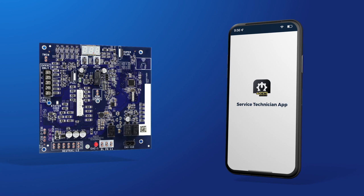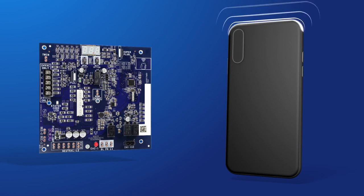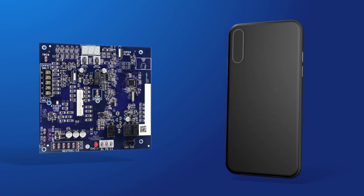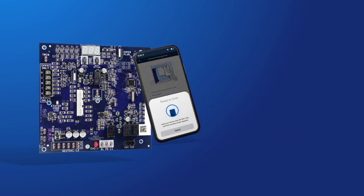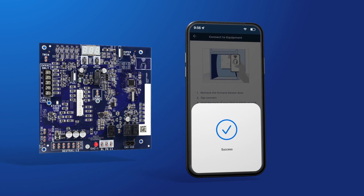When the furnace is in an upflow orientation, you can find the antenna in the top right corner of the control board. Look for the NFC logo. The NFC antenna on your mobile device is on the back, near the top edge if you have an iPhone, or in the middle of the back on Android devices. Remove your phone case if a connection is not immediately established. The app will prompt you to initiate an NFC connection whenever one is required. Tap your mobile device on the control board NFC logo as shown in the app, and you're connected. It's that quick and easy.